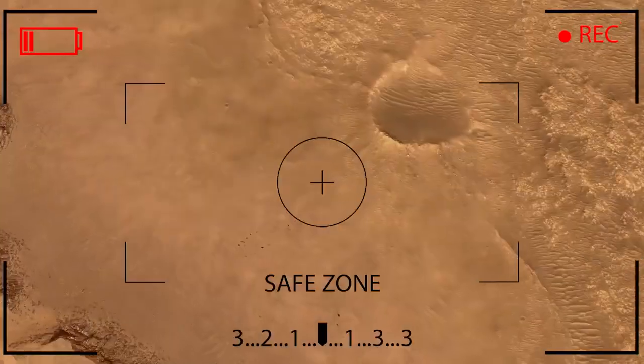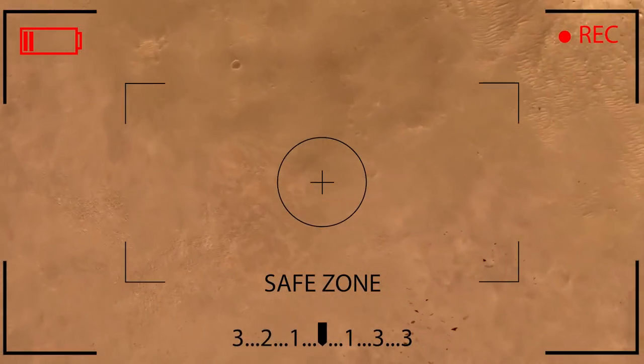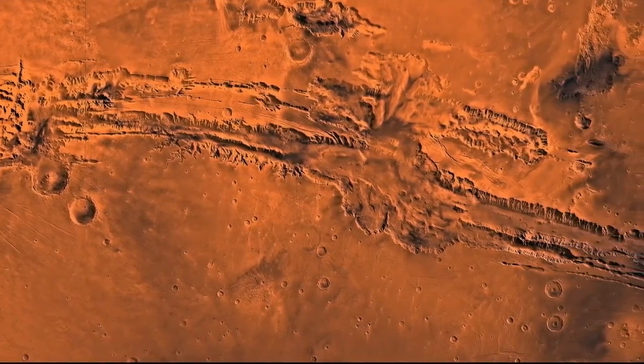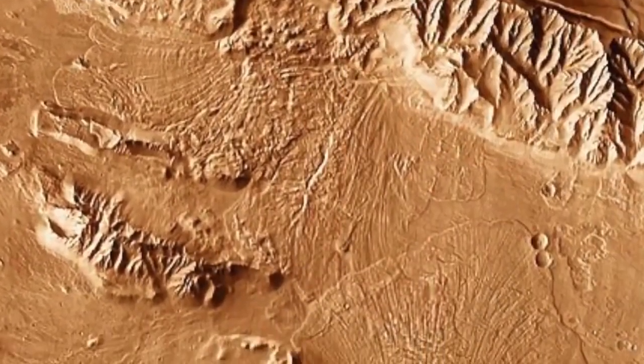The Perseverance rover has been doing as much geology as it can, taking pictures of the Martian surface, and analyzing nearby rocks. The rocks have been revealed to be shaped by wind and water, but still, there are no signs of past life. Further research on these rocks has shown that they're chemically similar to volcanic rocks on Earth.